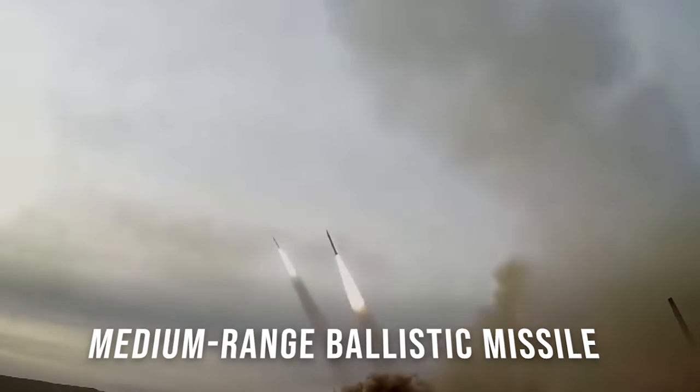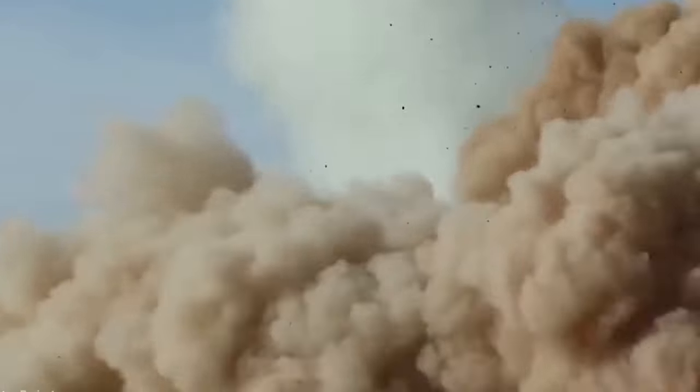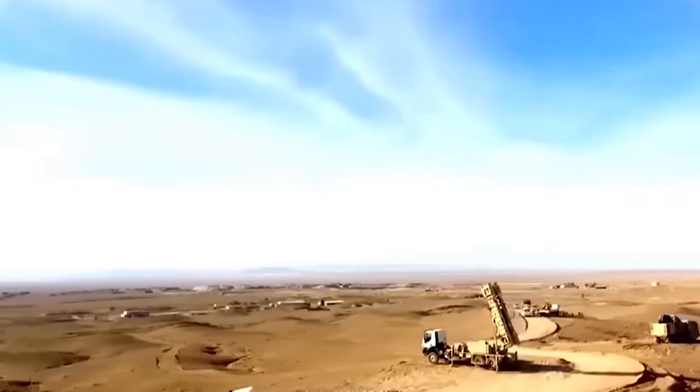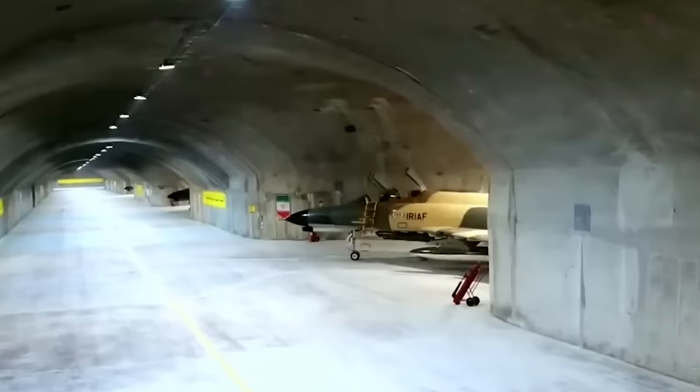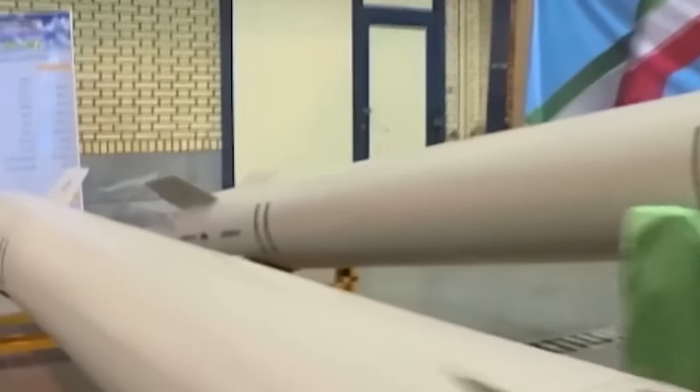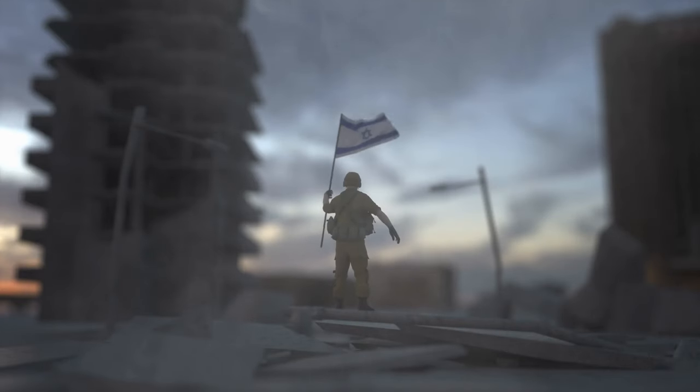1. Shahab III: The Shahab III is a medium-range ballistic missile (MRBM) that forms the backbone of Iran's missile forces. With a range of approximately 1,000 to 2,000 kilometers, depending on the variant, the Shahab III can reach most of the Middle East, including Israel.